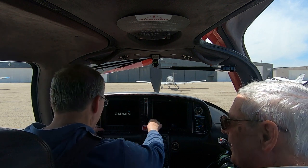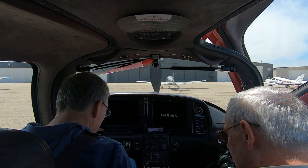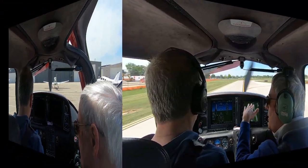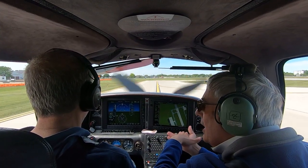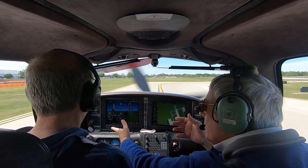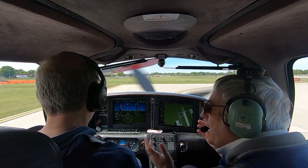The maneuvers we practice teach the pilot about controlling the plane to the limits of its capabilities. Performance maneuvers are intended to enhance a pilot's proficiency in flight control application, maneuver planning, situational awareness, and operating an airplane with divided attention. Bottom line, in many cases, it's about pride.